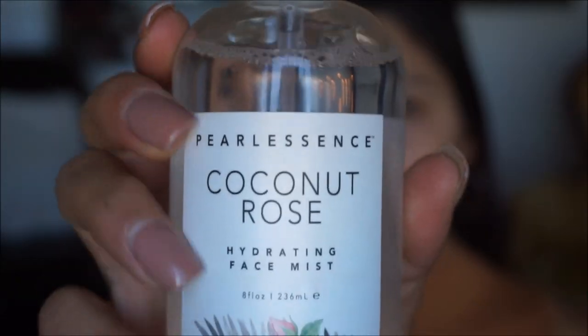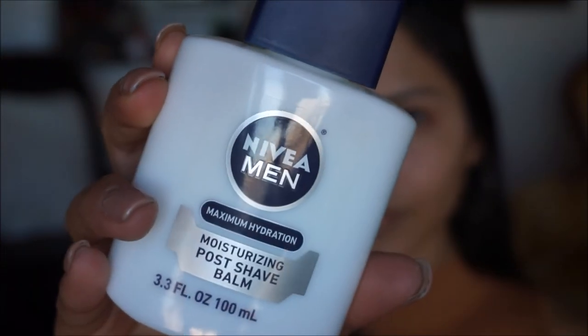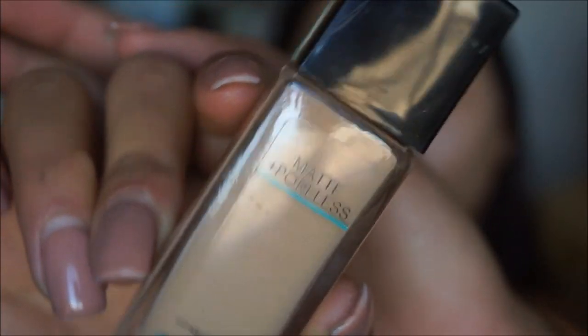To moisturize my face I'm going to take this Pearl Essence coconut rose hydrating face mist — I just love using this to give me some moisture. Then I'm going in with the Nivea Men's Maximum Hydration moisture post-shave balm, applying a little bit onto the face. This is going to be my primer today.